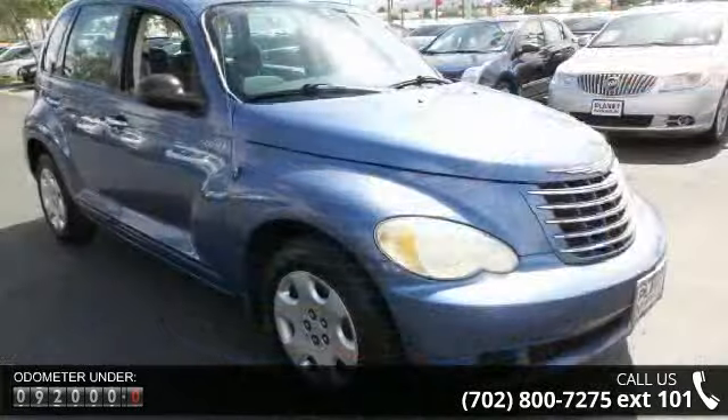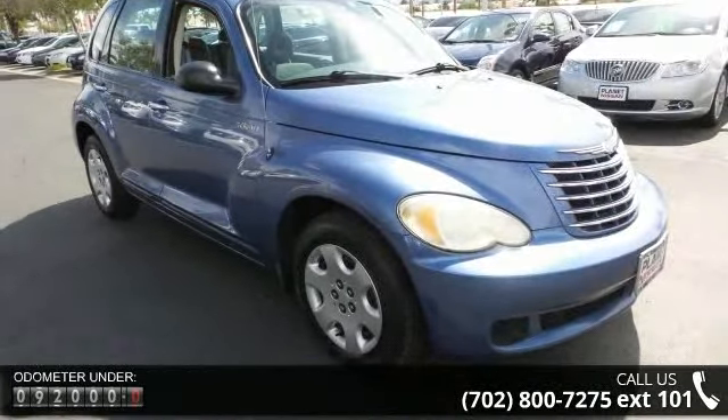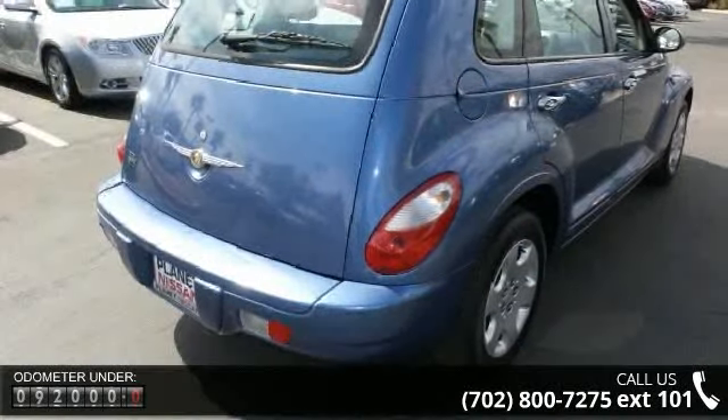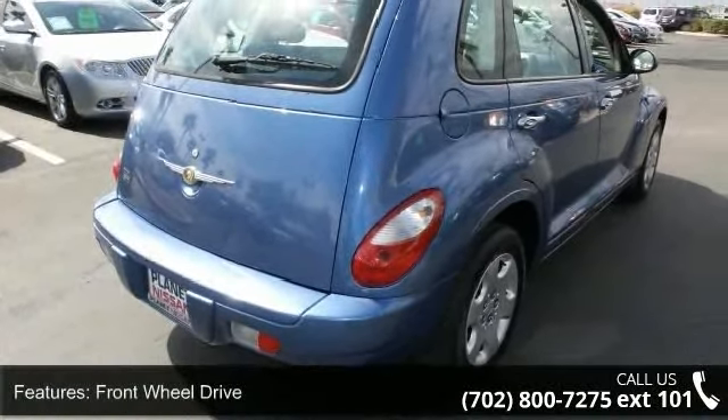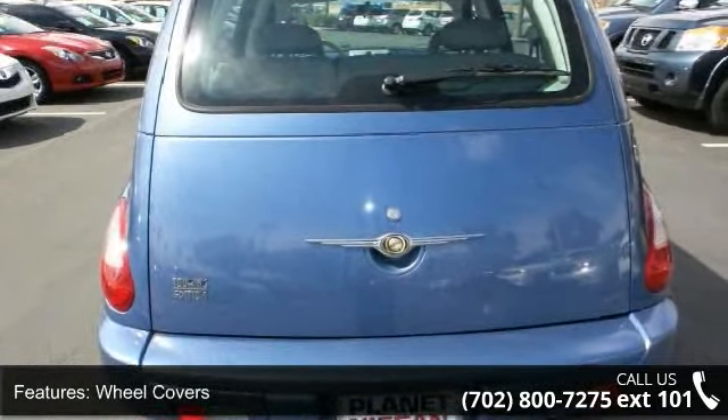Some of the top features included with this vehicle are front-wheel drive, wheel covers, steel wheels, power steering, rear spoiler, bucket seats, pass-through rear seat, power outlet, adjustable steering wheel, and power windows.